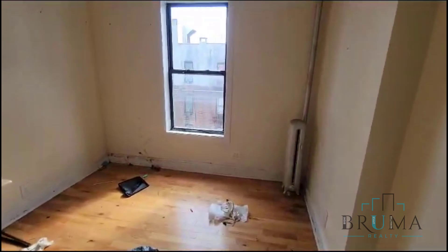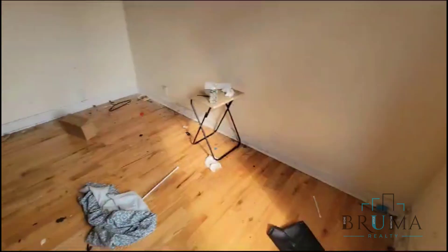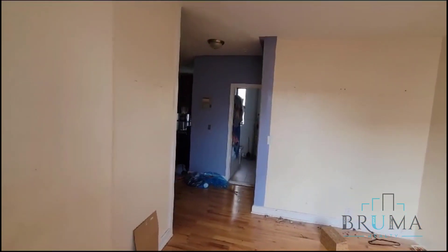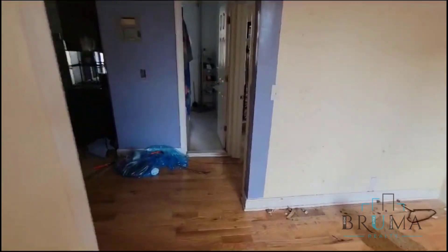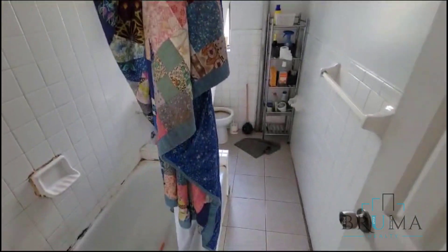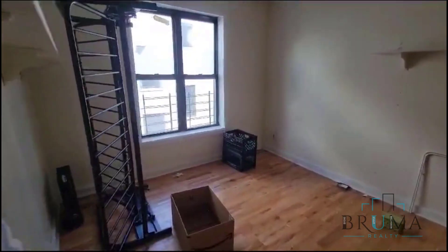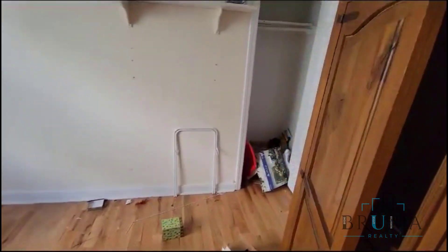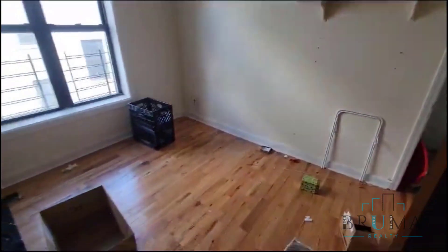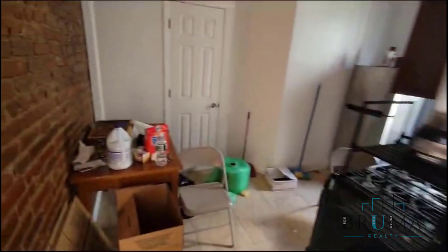This is your living space with nice windows getting some natural light. Over here we have the bathroom and bedroom — a nice spacious bedroom where you can fit a queen-size comfortably, even a king if you'd like. You have a closet and some nice exposed brick in your kitchen.